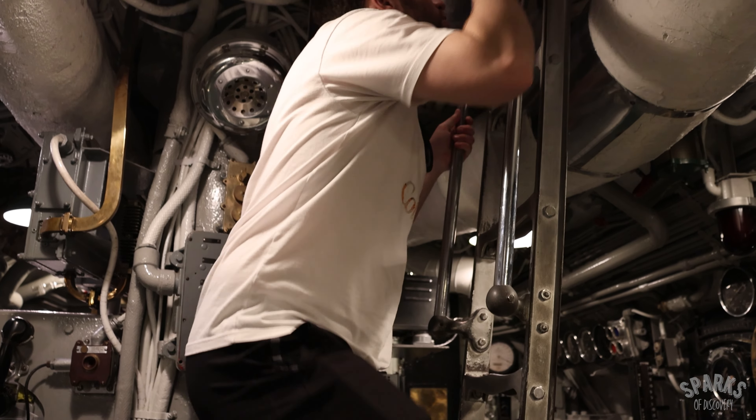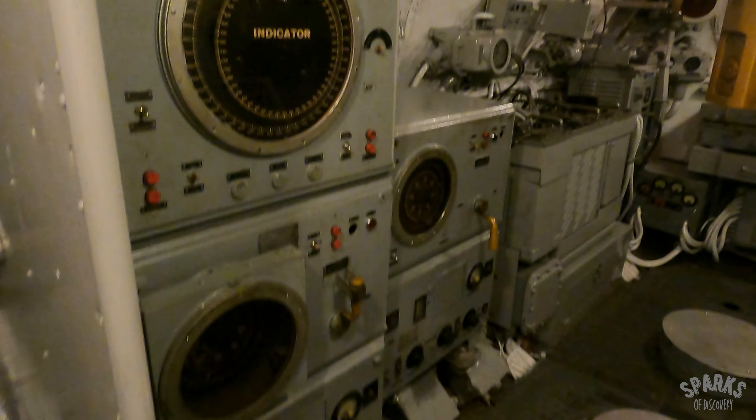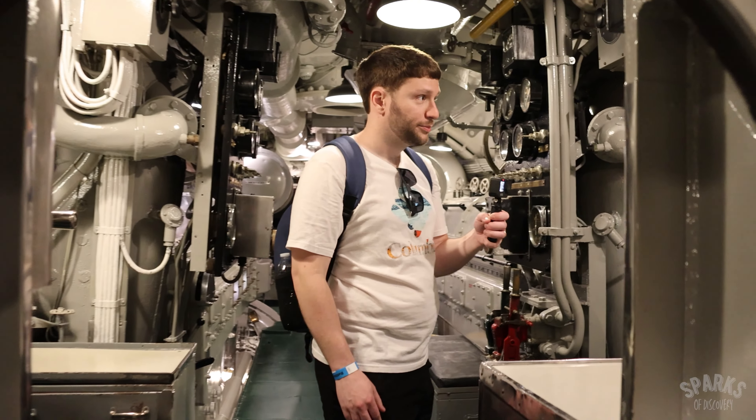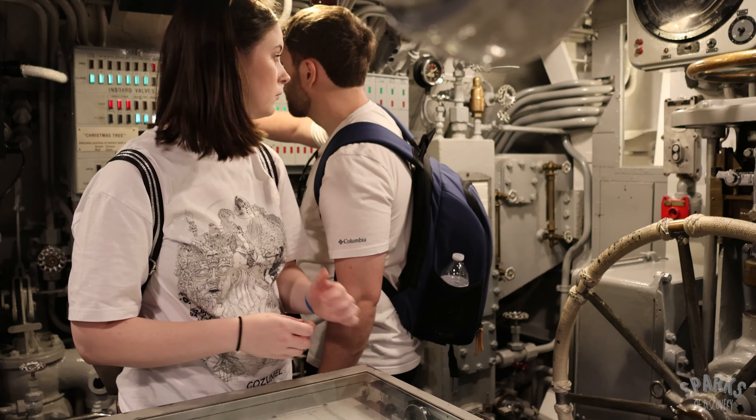Make sure you climb into the conning tower to see the periscope and other equipment. Price has always been fascinated by submarines, so we really enjoyed this experience a lot.